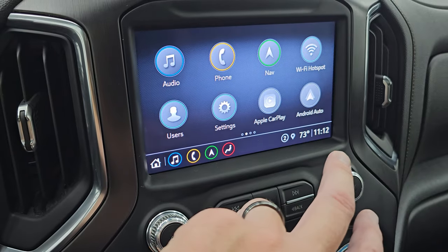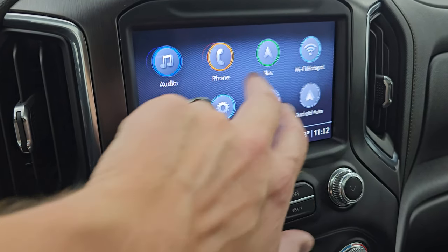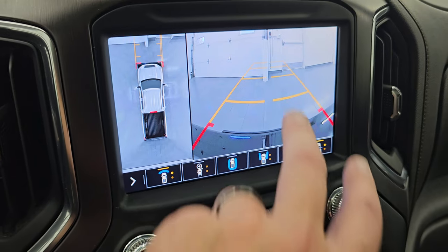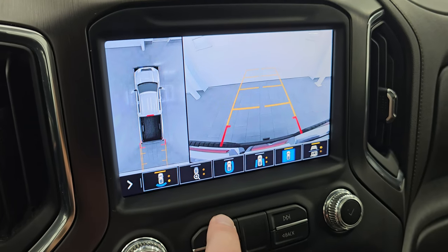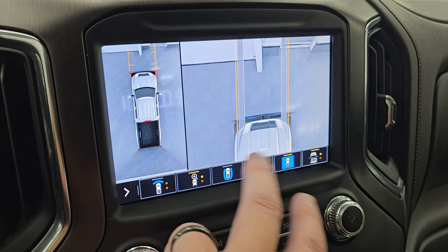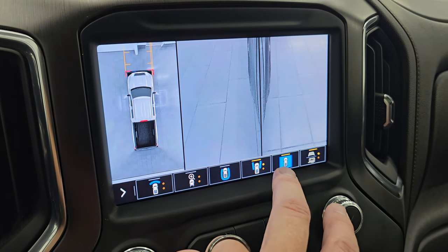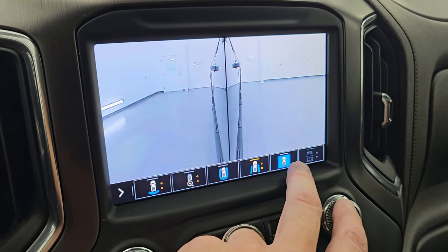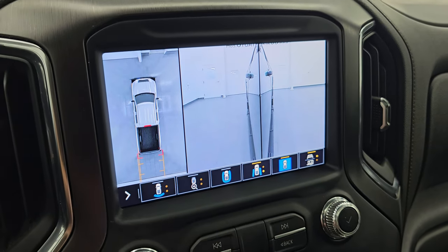This one has the 360 camera, Apple CarPlay, and Android Auto. You get a view out the front, out the back, around the truck, down the front wheels, and down the back wheels — and then back to your 360 again.